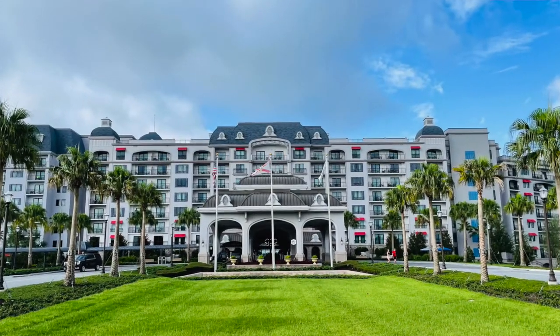Hello everyone, I'm Jerry and welcome back to our traveling channel. We are really excited about this one — we'll give you a tour of the room and the resort and let you know our thoughts on the whole place.